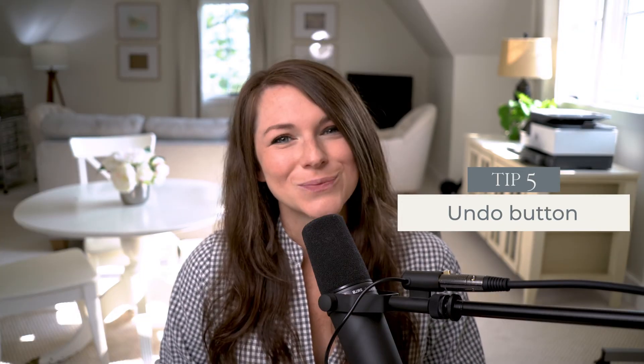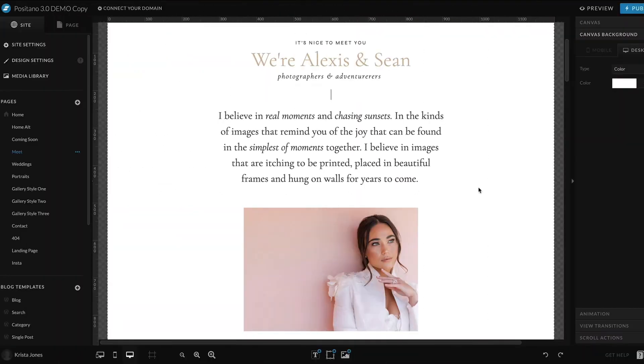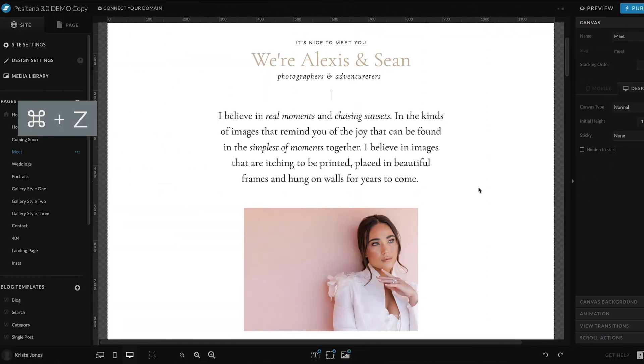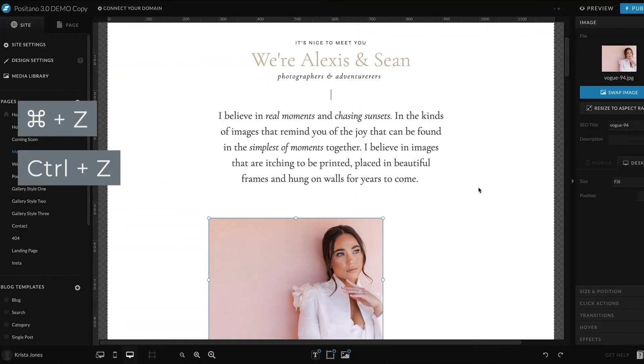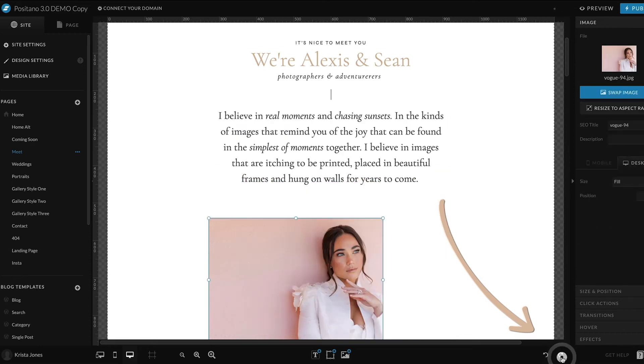Tip five: the undo button. As long as you haven't hit publish or left a page, you can use the undo or redo buttons to go back or redo your work. So if you accidentally delete a bit of text or don't love the way something looks, you can quickly undo it. On a Mac, use Command+Z; on a PC, use Control+Z. Or select the undo/redo buttons at the bottom of the ShowIt browser. Keep in mind that the only thing on ShowIt that can't be undone is if you accidentally remove an entire page — once you delete a page, it is gone.